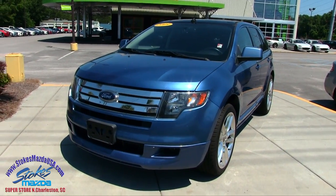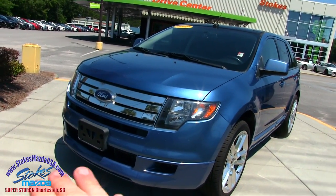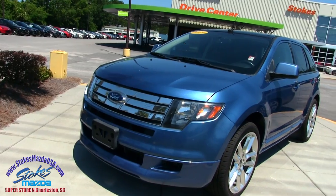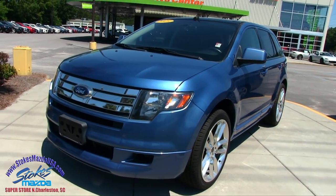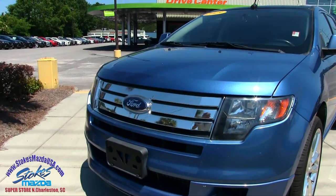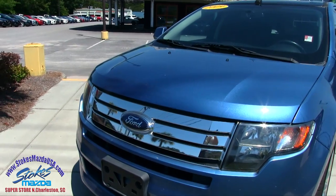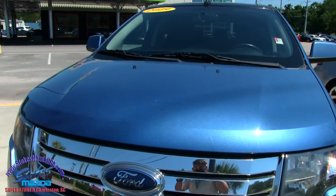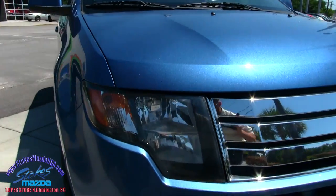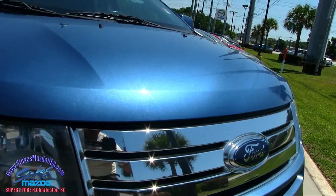Right off the get-go, the Sport model has a body kit on it that comes from the manufacturer, giving it a little more aggressive look compared to other Ford Edges. Got the chrome — so far the front end's looking good, no major dents, dings, or scratches on the front of the Edge. Headlights are in good shape. Chrome grille looks good.